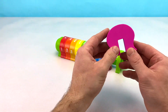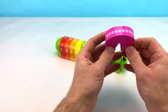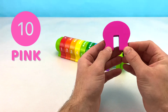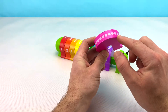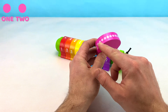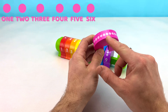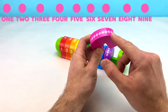This is our last block. This is the number ten block, or dix in French. The number ten block is pink. In French, pink is rose. This block has ten dots up top. Let's count it together in English: one, two, three, four, five, six, seven, eight, nine, ten.